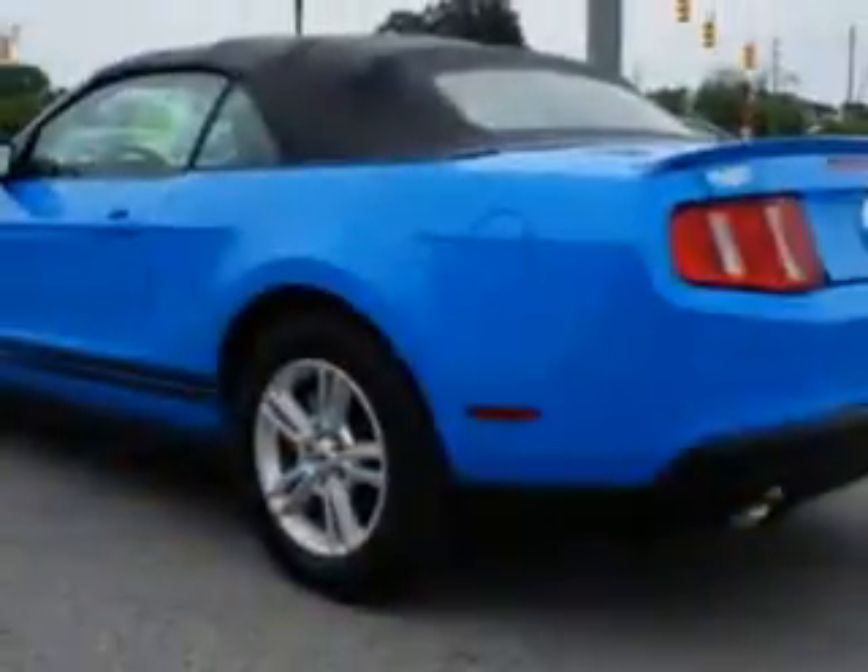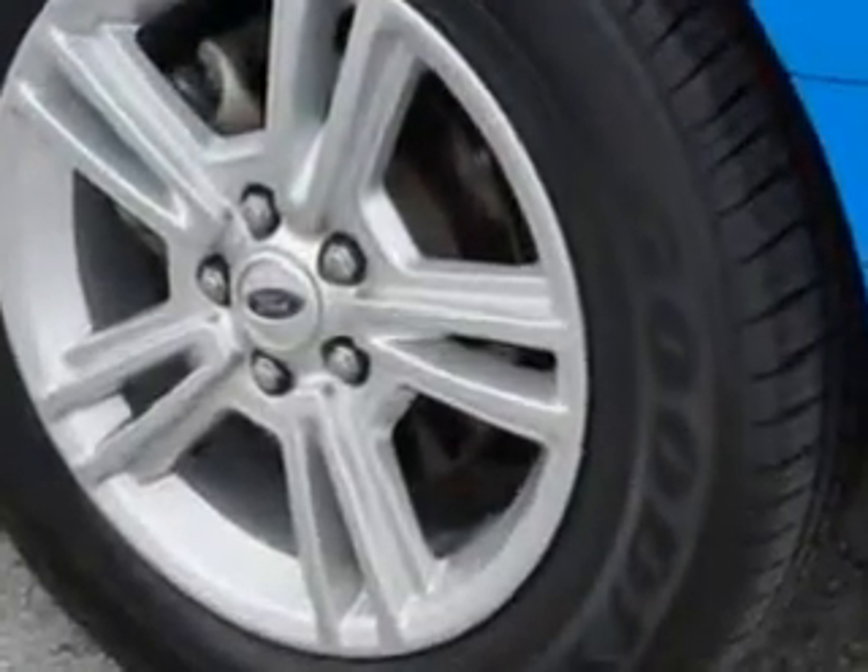Let you drive in this rubber blue 2011 Ford Mustang Convertible. With a six-cylinder engine and automatic transmission, enjoy an impressive 29 miles per gallon. Features include power door locks and a convertible top.